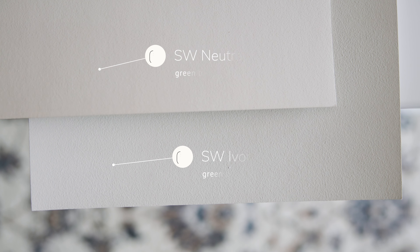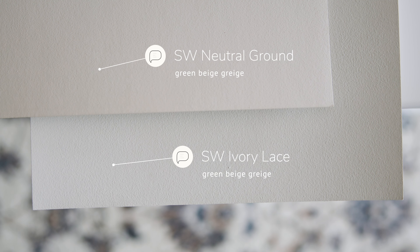When I compare this with Sherwin-Williams Neutral Ground, which is also considered a green beige gray, you're going to notice how Neutral Ground is slightly warmer and slightly darker than Ivory Lace. You're also going to notice how Neutral Ground is muted, while Ivory Lace is clean.